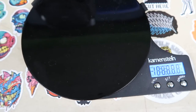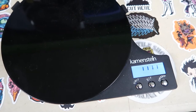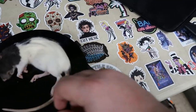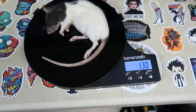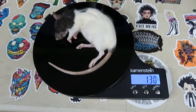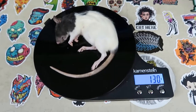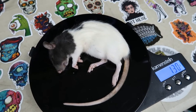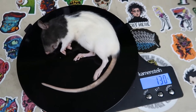Alright, so we got the gram scale. We're going to go ahead and turn it on. Now, this might be one of the biggest meals he's taken. 130 grams is his meal — I think this is the biggest meal he's taken. So, 130 grams.